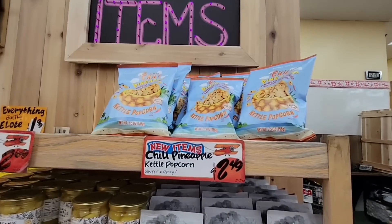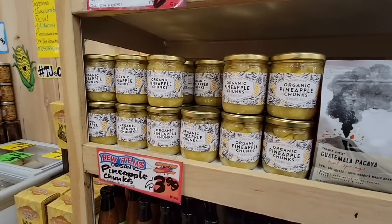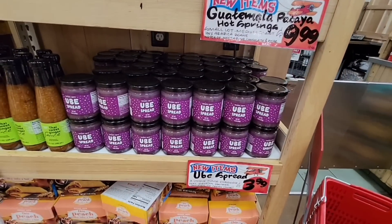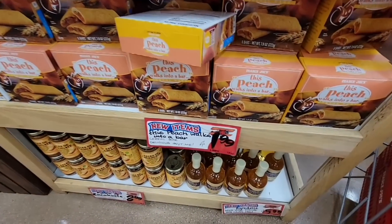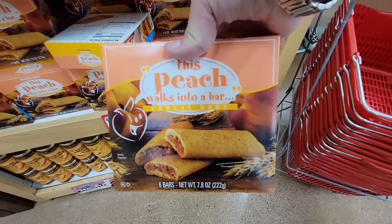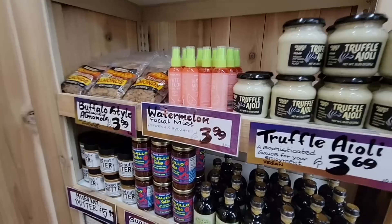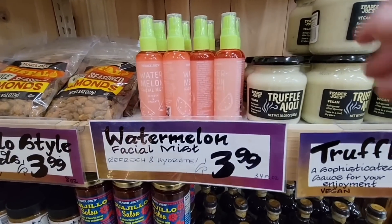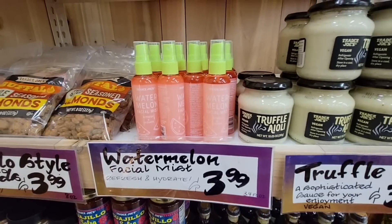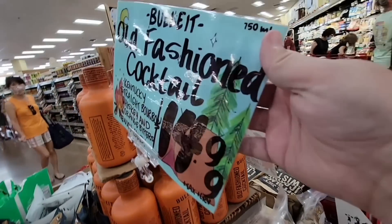We're checking out new items — I showed the chili pineapple kettle corn last week. Here are some of the new items: organic pineapple, the coffee, the ube spread. These peach cereal bars grabbed my eye — I always like those, so I'm going to grab one. And this watermelon facial mist — how refreshing! It is warm and muggy here, and that sounds so nice for just $3.99.